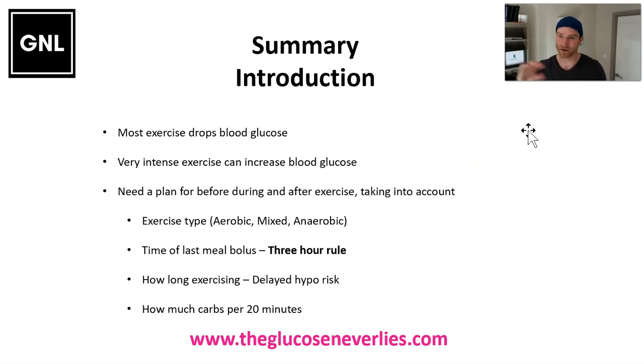In summary for the intro: most exercises drop the glucose level — aerobic and most mixed exercise do, by opening the side door to the cells and sometimes supercharging the insulin around. Very intense activity can lead to glucose going up because of stress hormones pushing glucose out of the liver. When moving on to plans for aerobic, mixed, and anaerobic exercise, we need to think about: what type of activity we're doing; when was our last meal and insulin; keep to the three-hour rule if possible; whether exercise is 45 minutes or more and if we need to worry about overnight lows; and how much carbs we need every 20 minutes. With those questions answered, we'll have good starting plans for all types of activity. Let's start with the aerobic and endurance exercise.